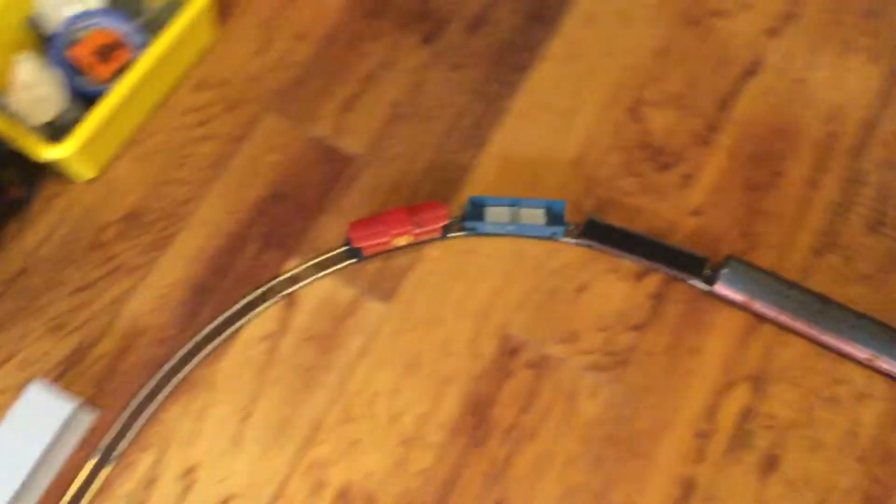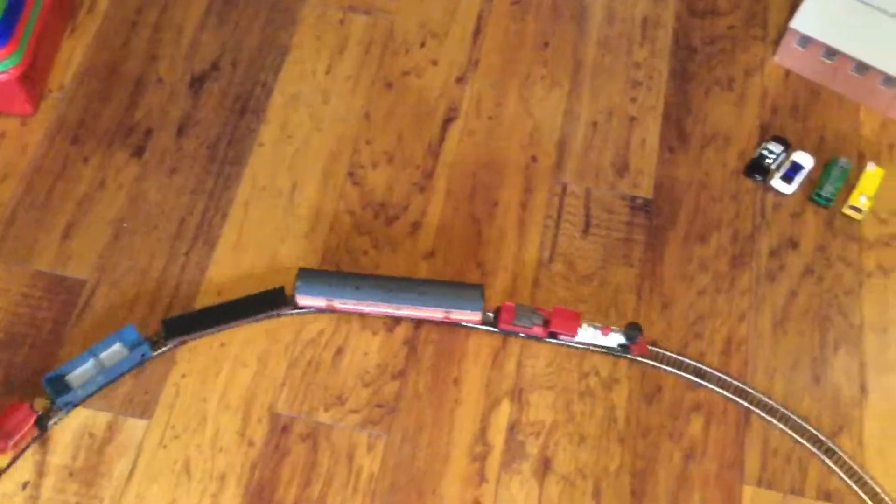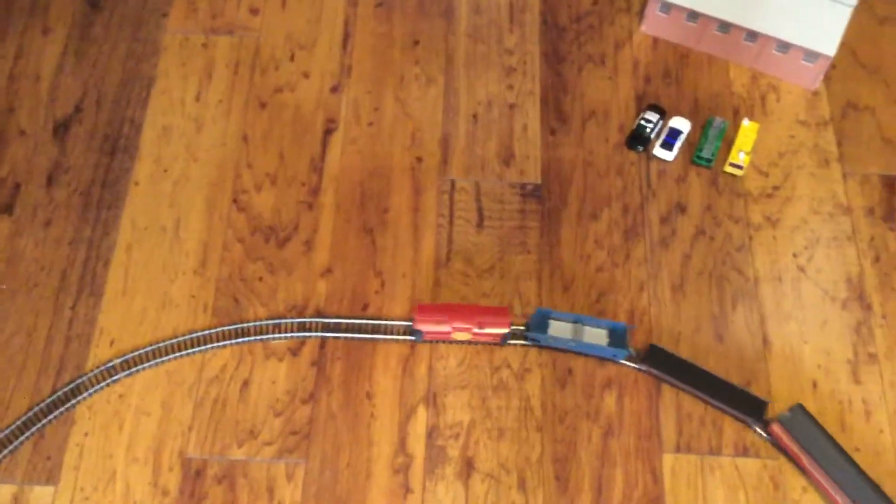Just wanted to do a quick running session showing off my new collection and new station and such. If you enjoyed today's video, hit the like button and subscribe and I will see you all in the next one. Bye!